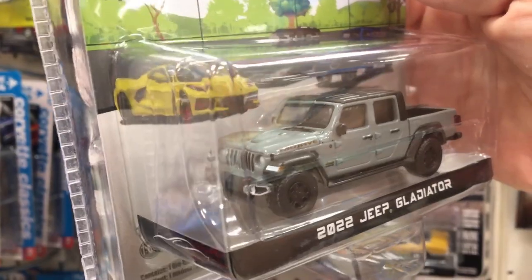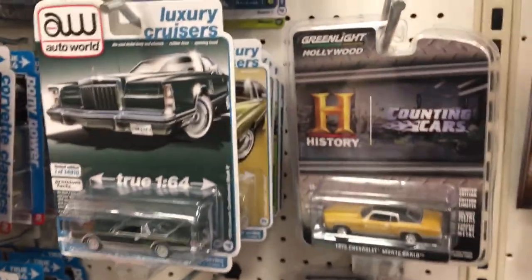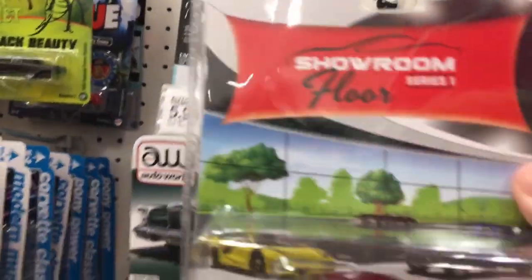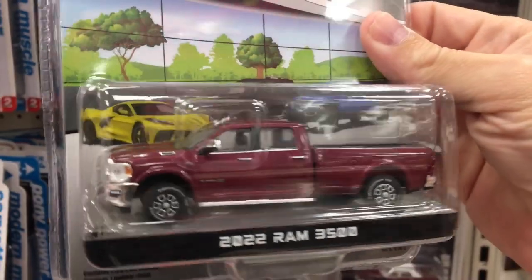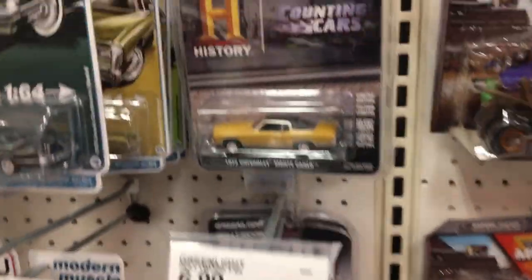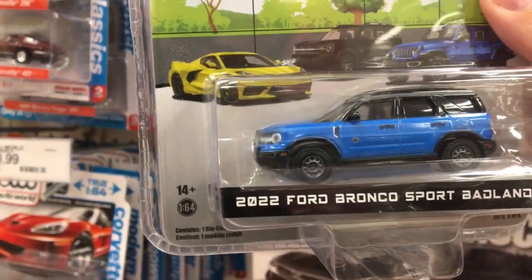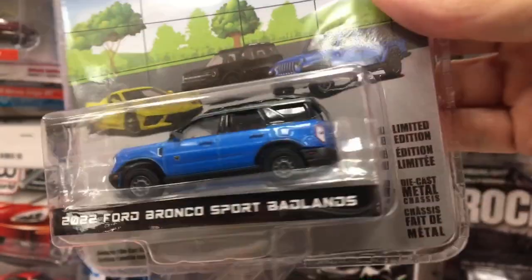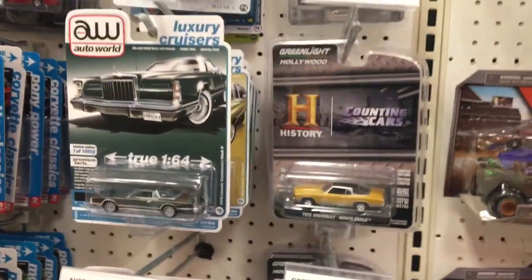2022 Jeep Gladiator. Not really seeing any clean bangers at this store yet. Man, these are huge — does it still say true 1:64th on these joints somewhere? Things are large, man. 2022 Ford Bronco Sport Badlands — Badlands, what are you talking about? So there's the new Green Lights if you are interested in those.